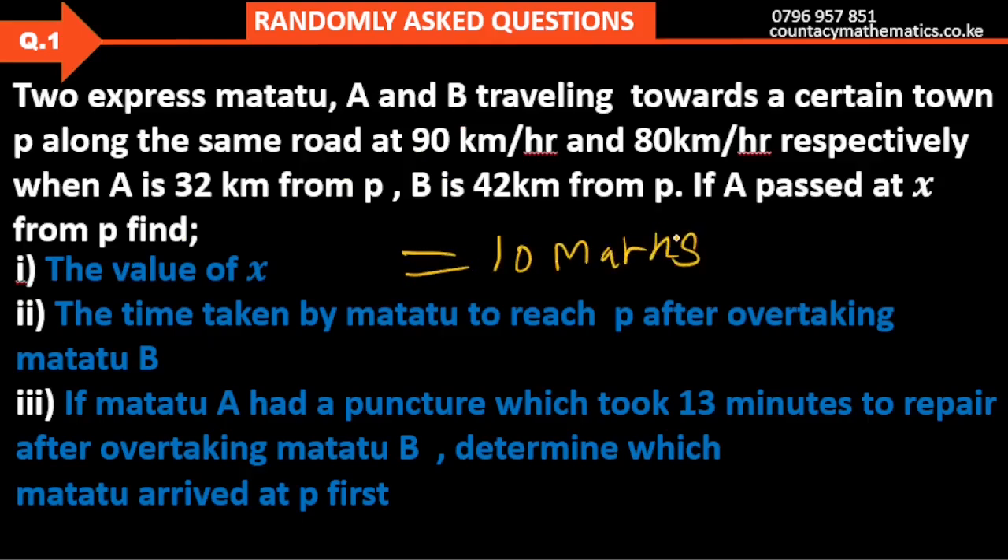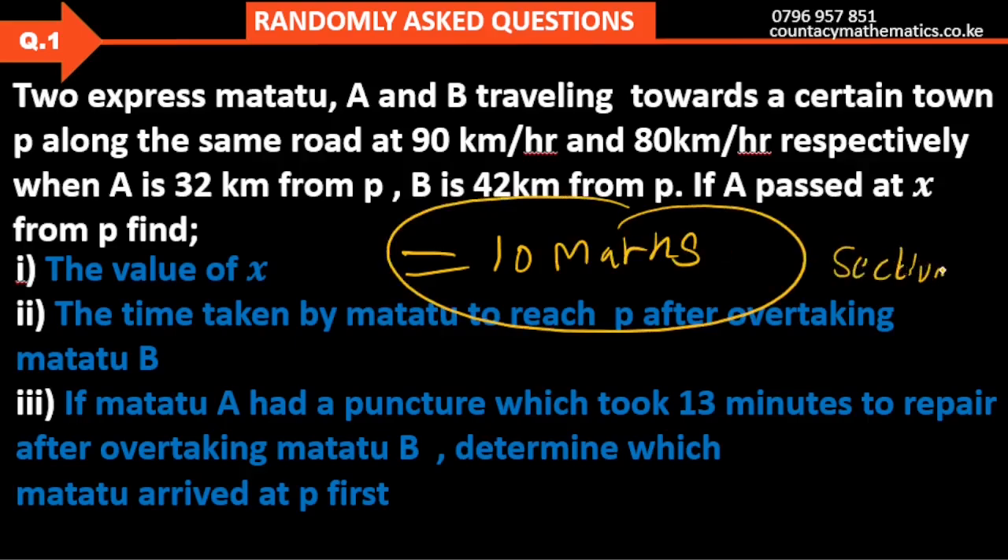This is a question for Section B, and it's important that you get to understand how you are really supposed to solve it. It's important that you follow all along step by step.